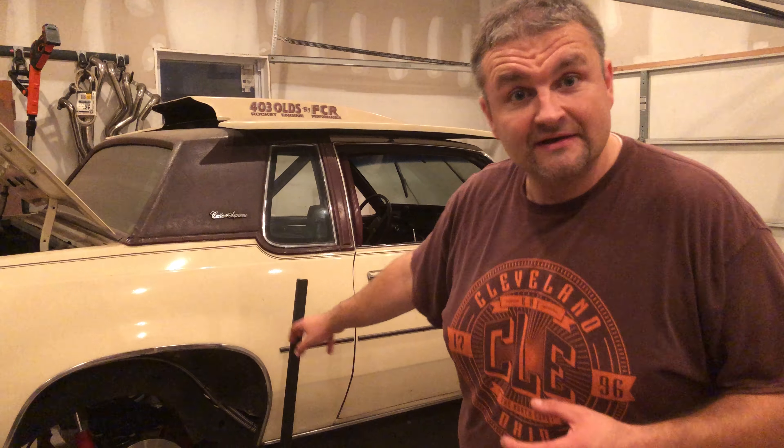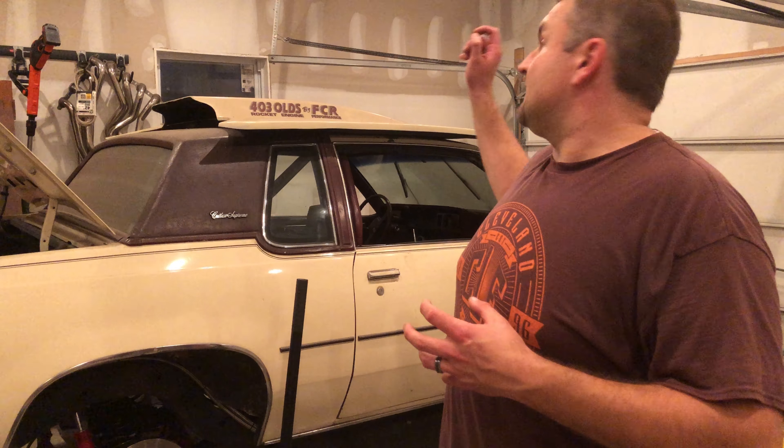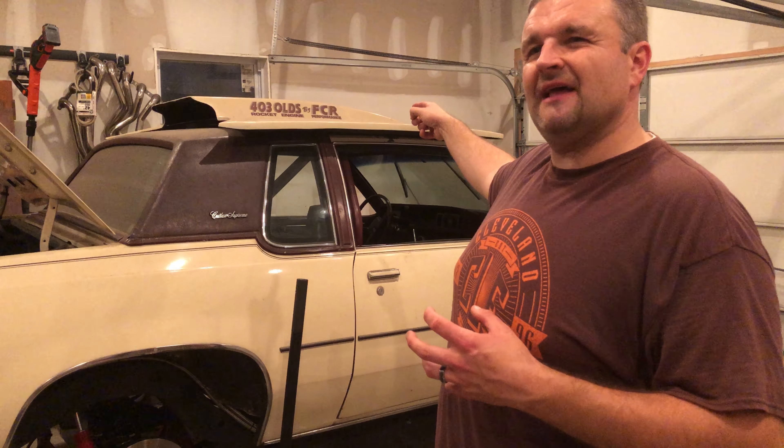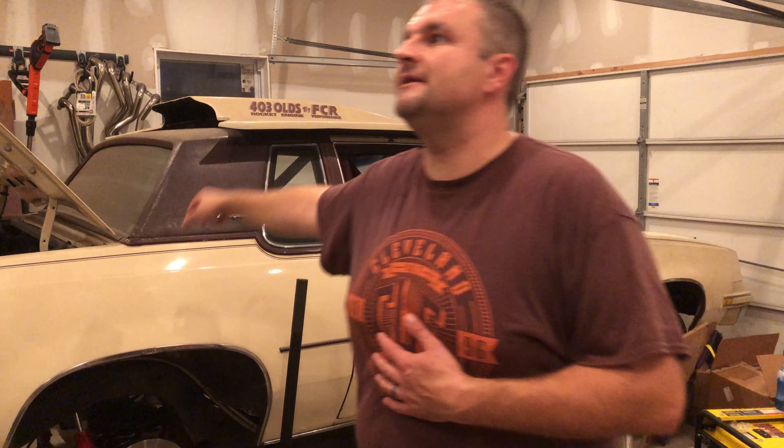You get the GN 8.5 rear that was built — I don't even know how long ago — it probably has maybe 200 miles on it since it was built. You also get what I believe is a GlassTech fiberglass hood. It's dirty, but it's included.